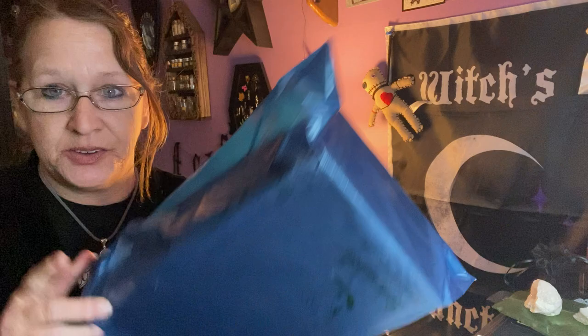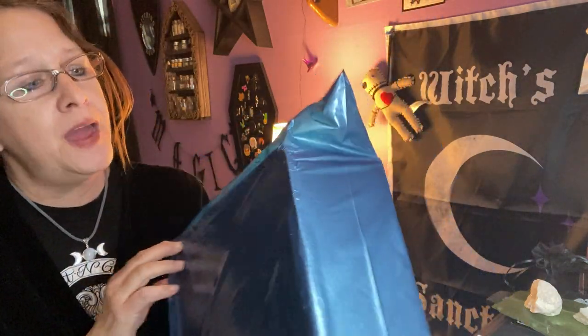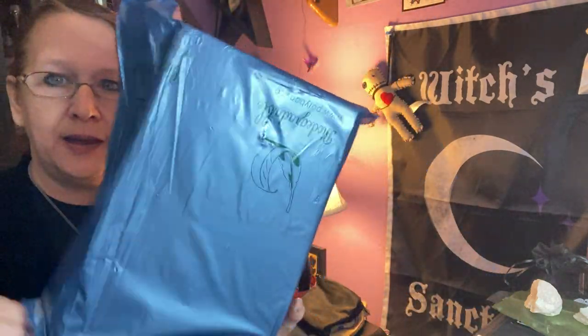Hi guys, welcome to my channel on Enchanted Mood. I have another unboxing for you today. I got this in the mail — it's a blue baggie.